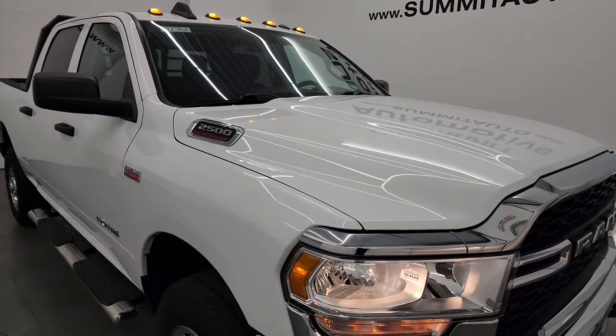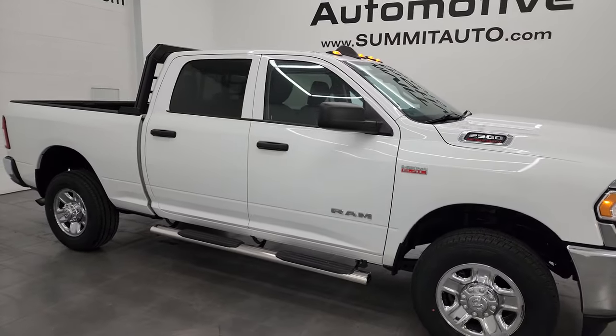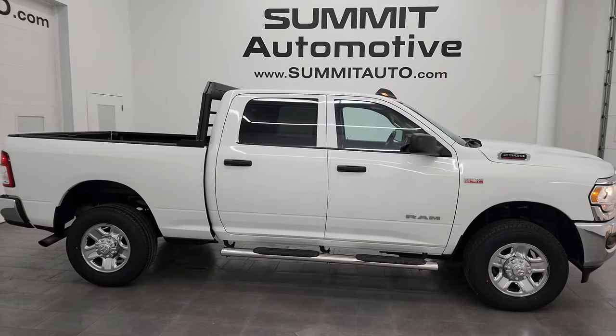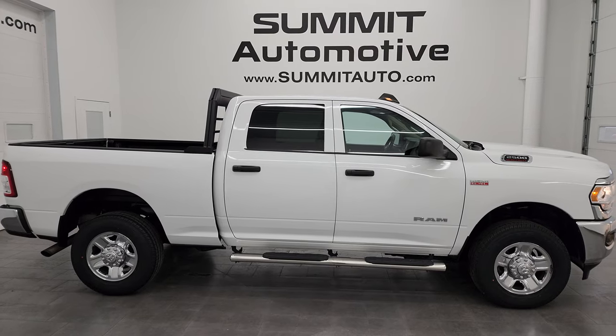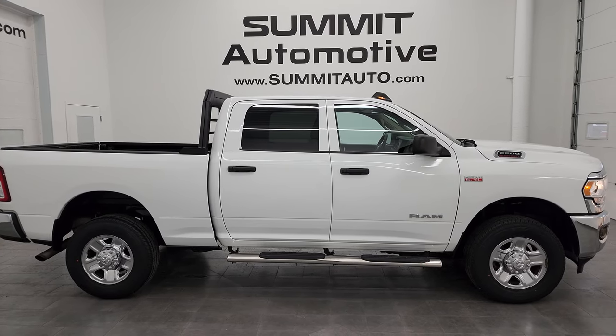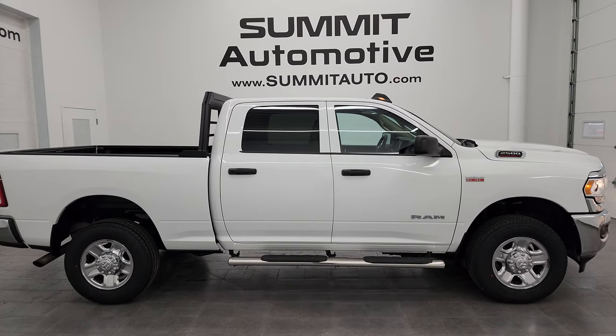I would highly recommend this truck from a quality and condition standpoint — it's in really nice shape. To see more pictures of this truck or one of our other 550 new and used cars, trucks, SUVs, minivans, Wranglers, half tons, three-quarter tons, one tons — you name it — go to the website: summitauto.com. Full pictures and descriptions of every single vehicle, all at summitauto.com.